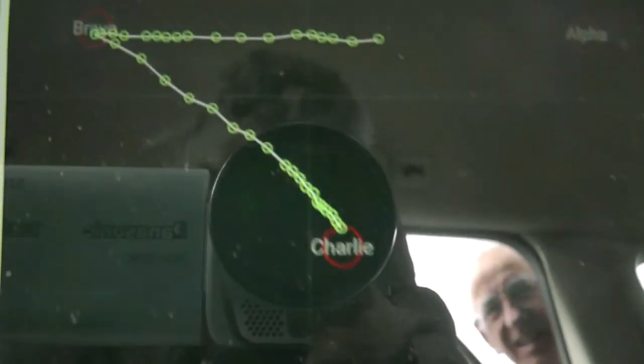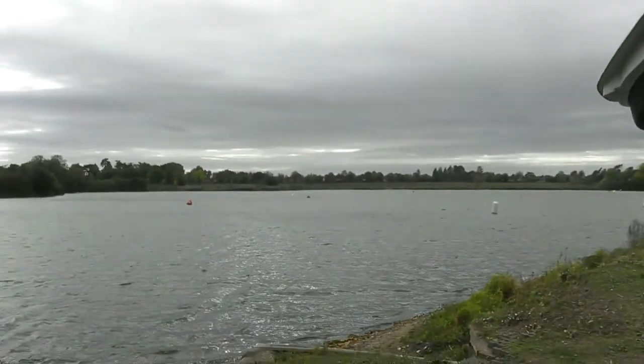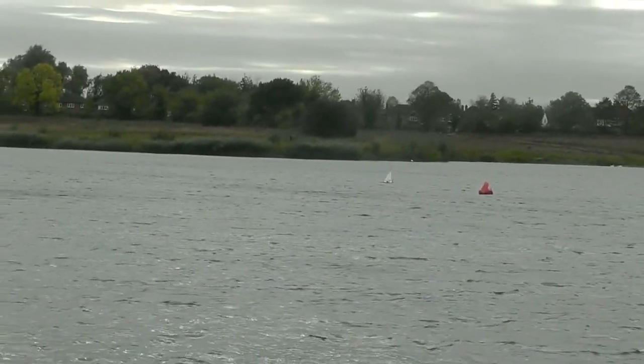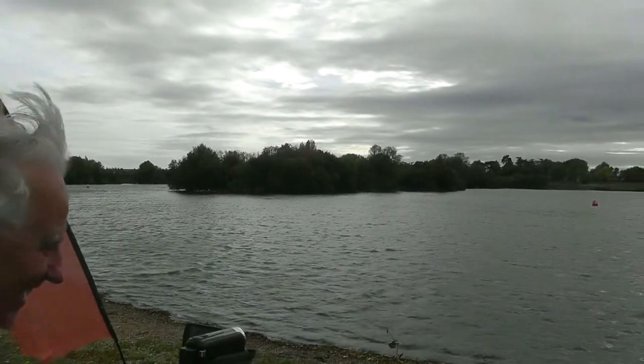So that blue line is the wind, and that's the track, and he's getting very close. He's got to Charlie! Look at that, bang on. So now he should turn and come towards Delta, which is back this way. So there he is, on his way to Delta and the island. Shouldn't have any difficulty getting back from Delta this time — no, he should, he'd be rather fast.